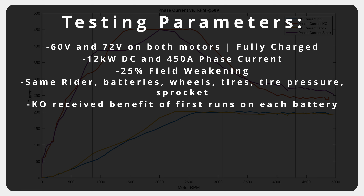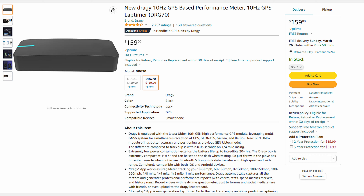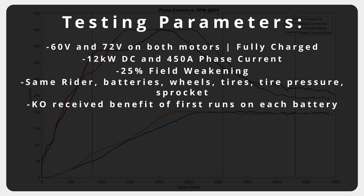For data collection we used the Draggy. This is a highly regarded performance meter that accurately measures metrics such as zero-to-60 times, quarter mile times, and it is accurate to within hundredths of a second. No question, this is far more accurate than any phone apps available or a standard GPS.